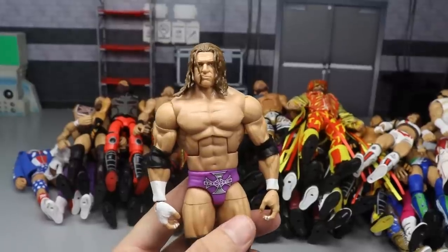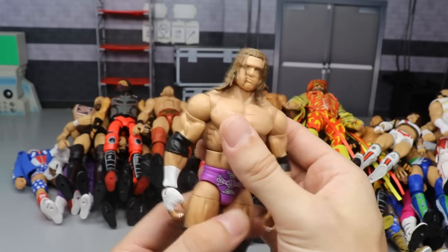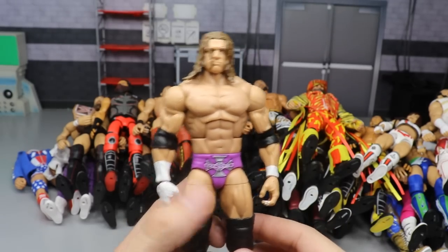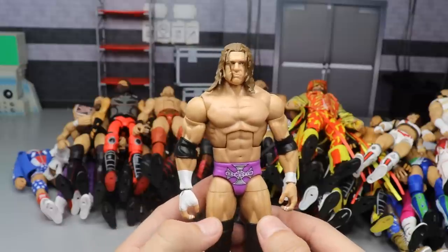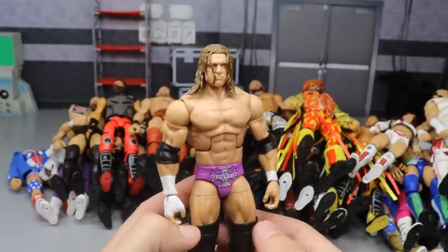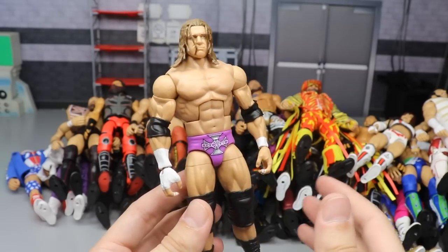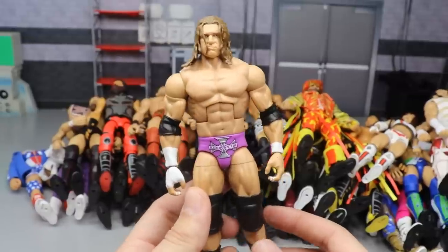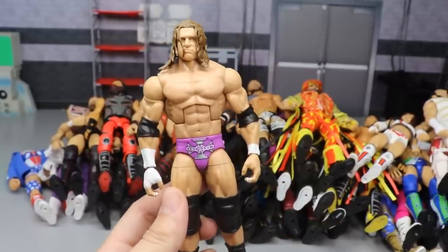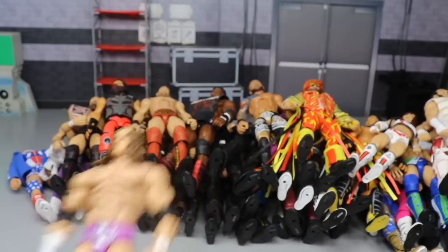We have another WrestleMania 35 elite - the WrestleMania 19 Triple H. I couldn't remember if this was 2019 or 2018, but I like this figure a lot. I already had a custom of this figure coming into the year, but I'm glad Mattel gave it to us. Even though it's like a re-release of the Fan Central, I love the different types of Triple H. Hopefully we get some more different stuff from Triple H from that era.